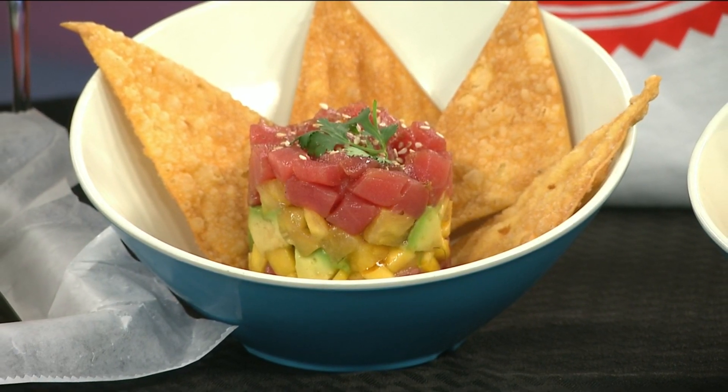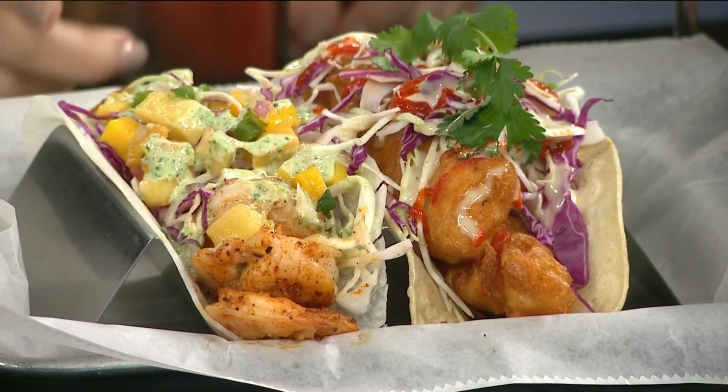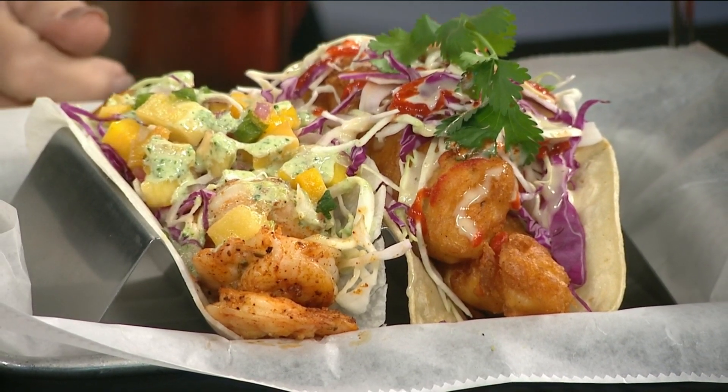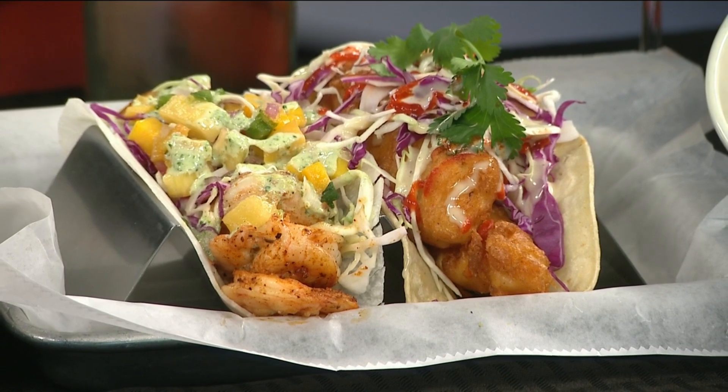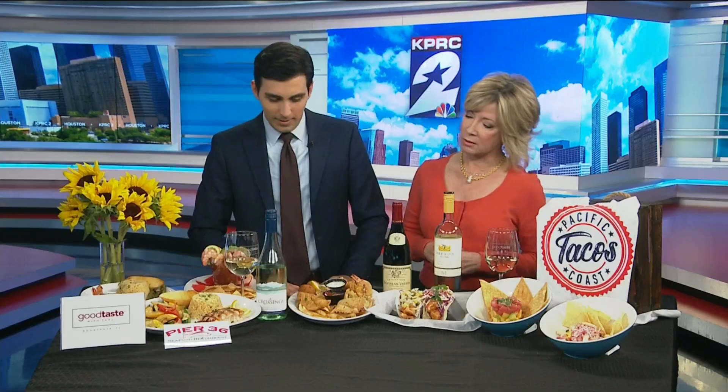Mango, avocado, beautiful yellow fin tuna — just delicious. And then these are their fish tacos and shrimp tacos. If you don't want to do the carb thing, they do a jicama tortilla as well. You can get the flour or corn tortillas — they make them there at the restaurant — but you can also go uber healthy and do a little jicama. It all smells so good. Pacific Coast Tacos is great, and they're opening a new location in the Heights in April.